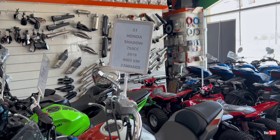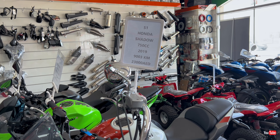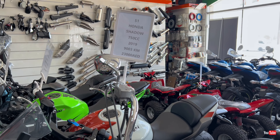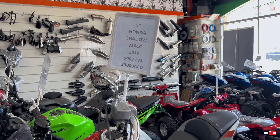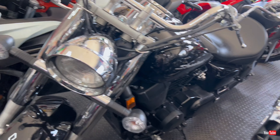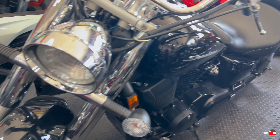Next we have the Honda VTX 1300, 2006 model, 28,000 miles on it, and the price is 17,000 dirhams. The condition is slightly used — about 9 out of 10 — because it's a very old model.